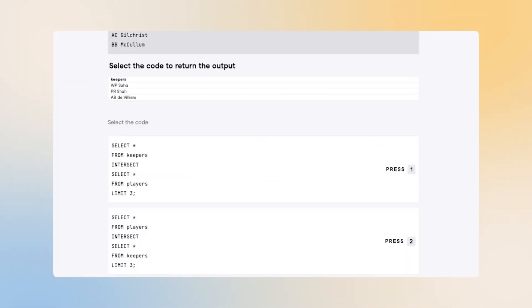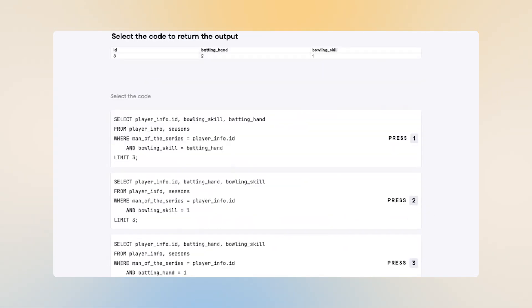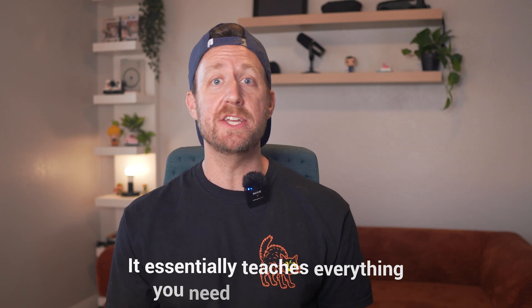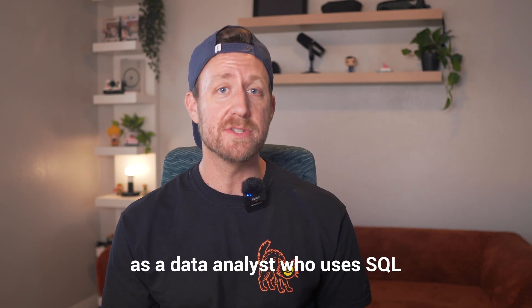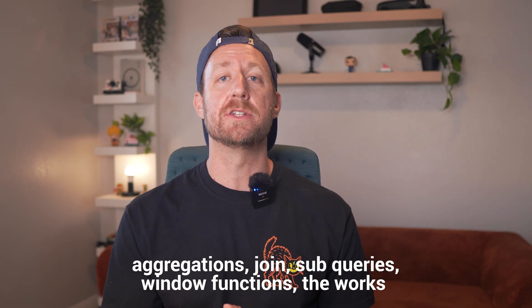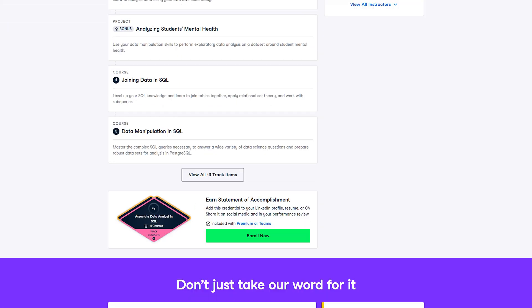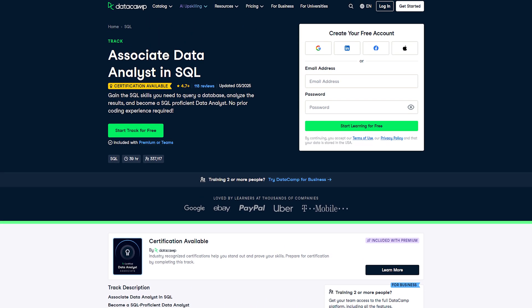Practical work and repetition are especially important in SQL. This course is a structured SQL career track on DataCamp focused on data analysis and reporting. It essentially teaches everything you need to know to thrive as a data analyst who uses SQL, including querying, aggregations, joins, subqueries, and window functions — the works. This course helps you build muscle memory through repetition and plenty of practical exercises.